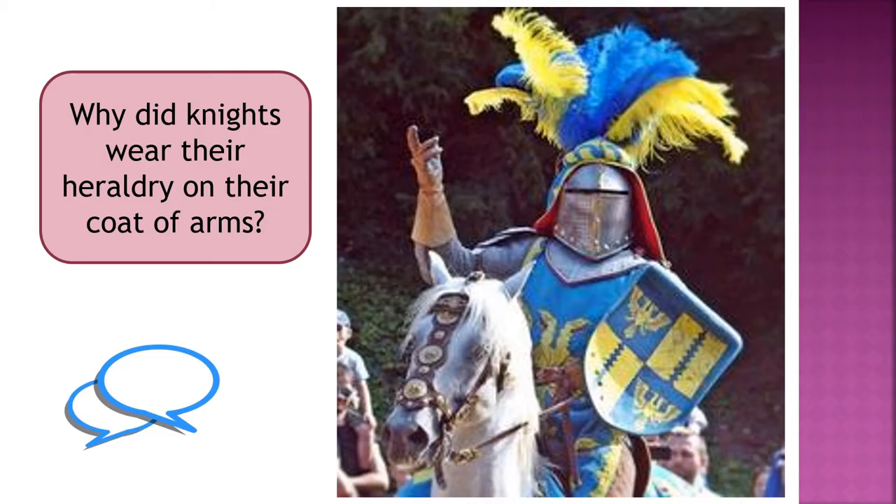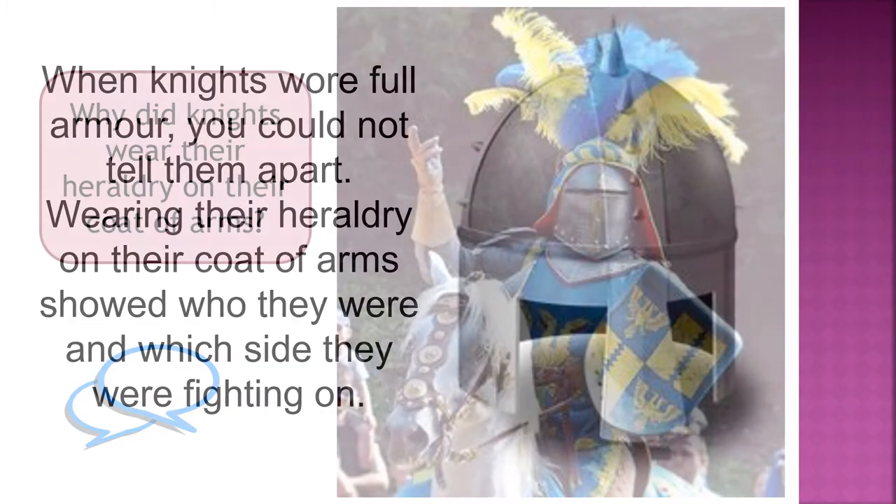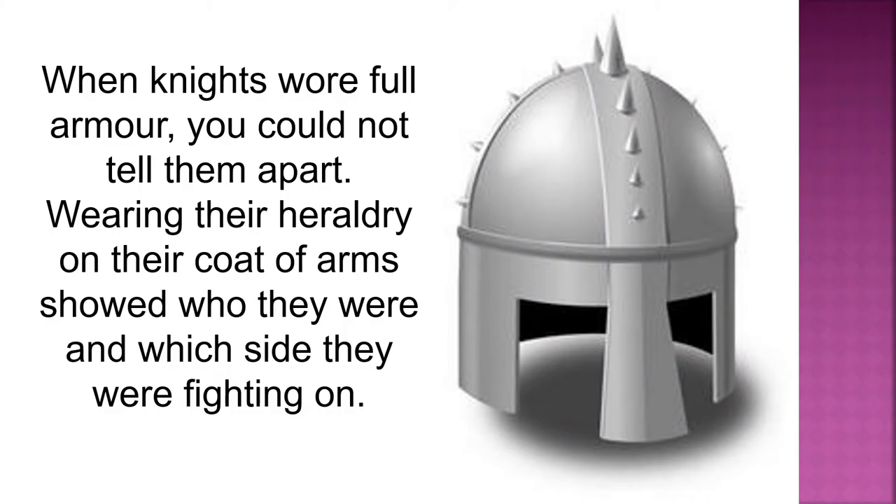Why did knights wear their heraldry on their coat of arms? When knights wore full armour you could not tell them apart. Wearing their heraldry on their coat of arms showed who they were and which side they were fighting on.